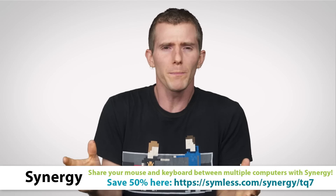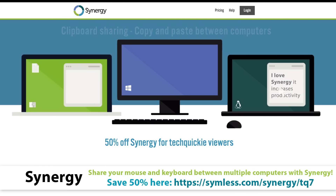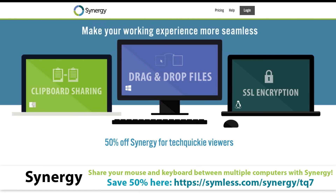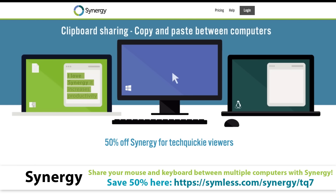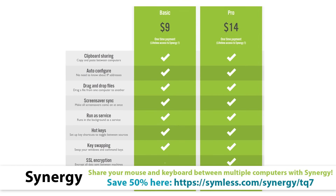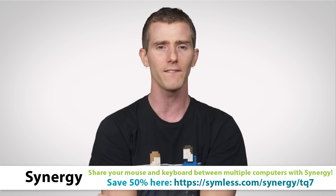Do you often find yourself trying to control two computers at once and getting confused about which keyboard and which mouse goes with which? Well, Synergy is the solution for you. Synergy is a software tool that solves the problem of having two or more keyboards and mice. With Synergy, you can share just a single mouse and keyboard across multiple computers and multiple screens, so there's no more messing around when you have to switch from your video editing workstation to your development workstation. Its features include clipboard sharing, dragging and dropping files between computers, custom hotkeys, and more. Synergy is available in basic and pro versions, with the latter including SSL encryption to secure the data sent between the machines, and they're offering a 50% discount to Tech Quickie viewers — just click on the link in the video description to check it out.